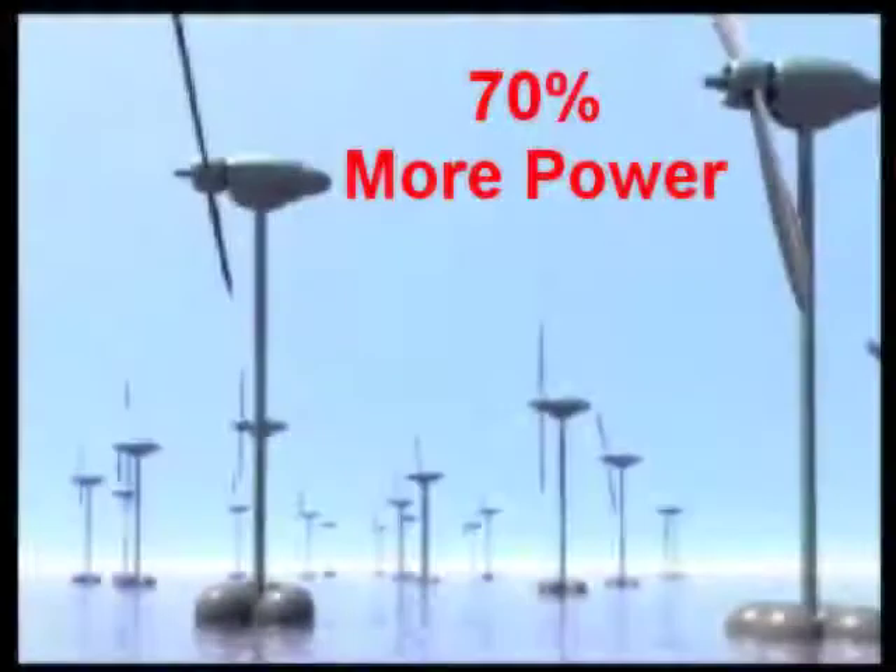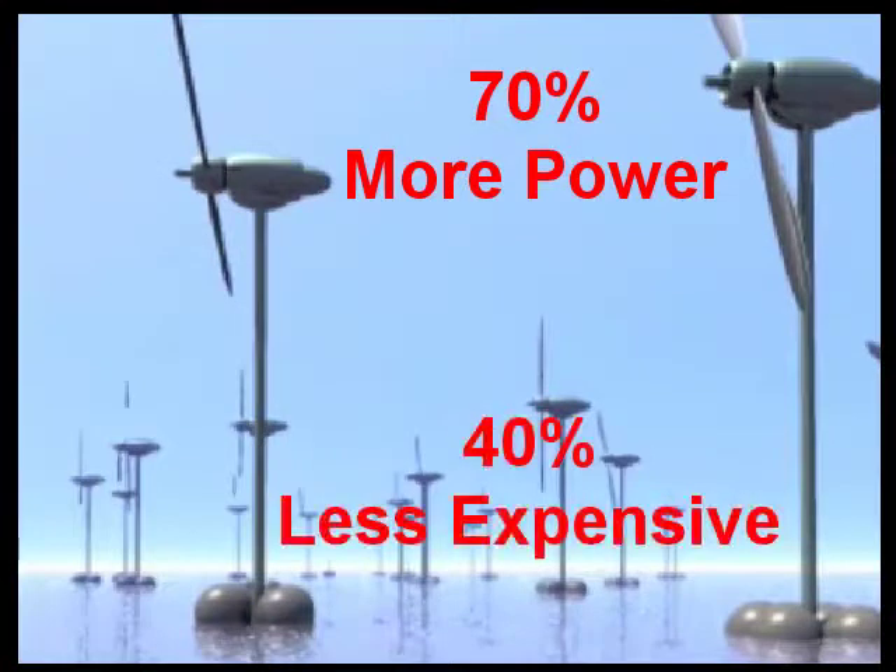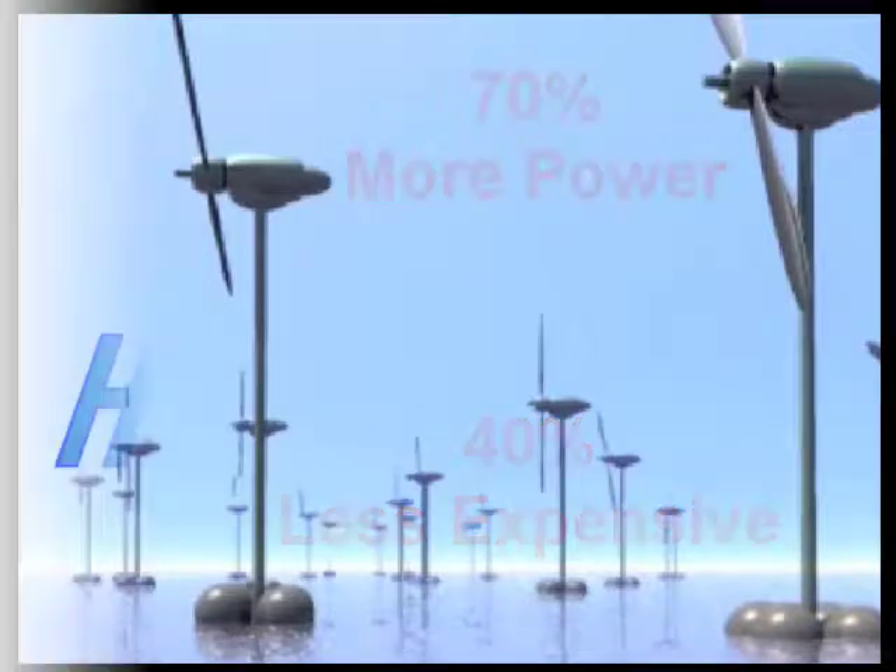High Seas Wind will provide 70% more power than a similar installation on land. The High Seas Wind power plant will be 40% less expensive than a similar power plant on land.